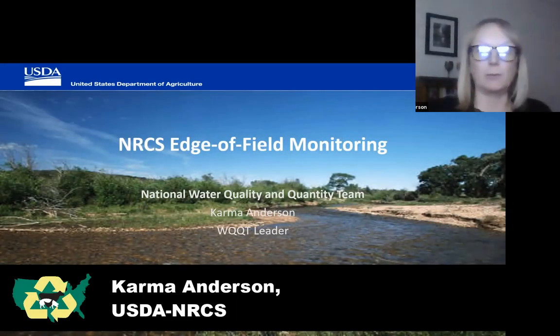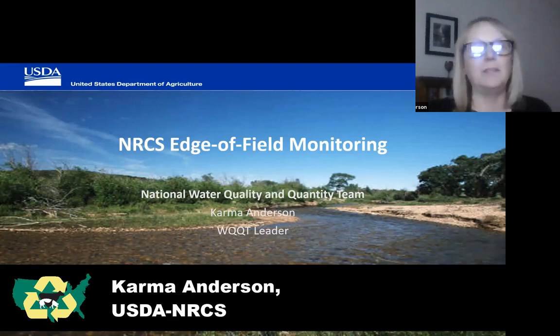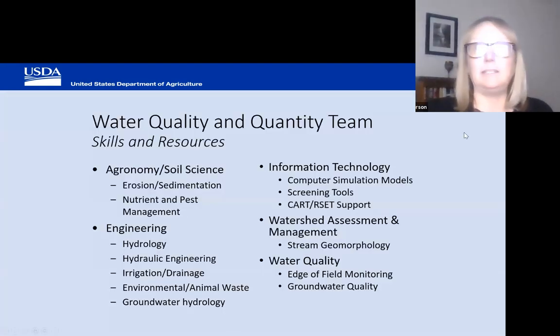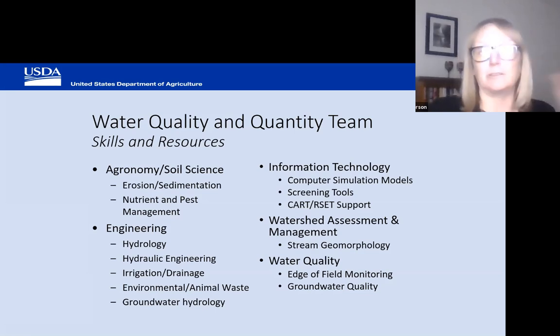I'm Carmen Anderson, I lead the National Water Quality and Quantity Team for NRCS. This is our team — it has some of the skills and resources we have within the team. It's a great team and we are building. One of the things we do is support edge-of-field water quality monitoring.